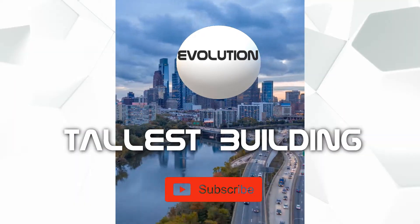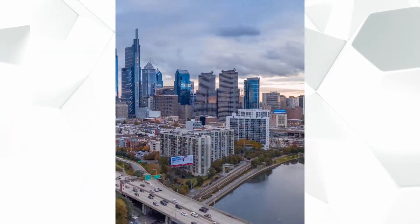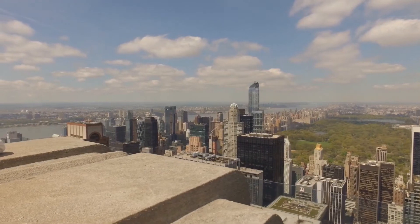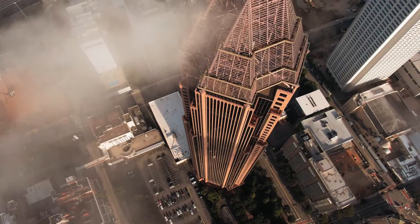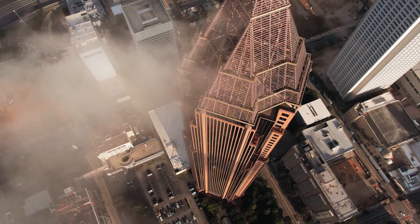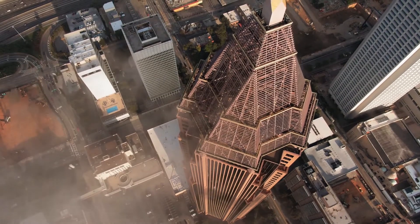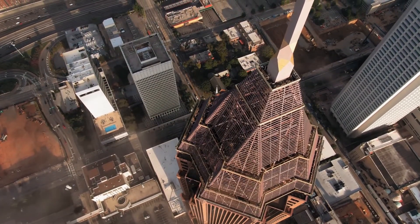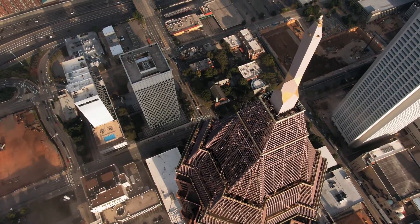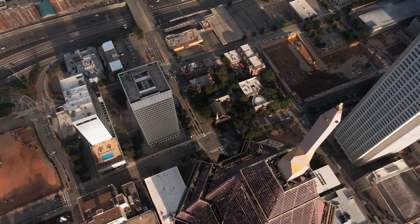But before anything else, please don't forget to subscribe for more interesting videos. Tall buildings are the most dominating symbol of cities, and a human-made marvel that defies gravity by reaching to the sky. They embody unrelenting human aspirations to build even higher. As time goes by, humans have the capacity to build structures much higher. In this video we are going to show you the evolution of the tallest building and how its height evolved from 1890 up to the tallest building on record.